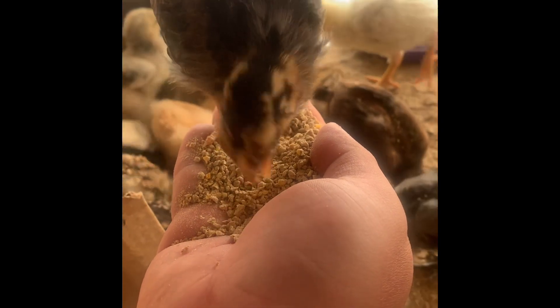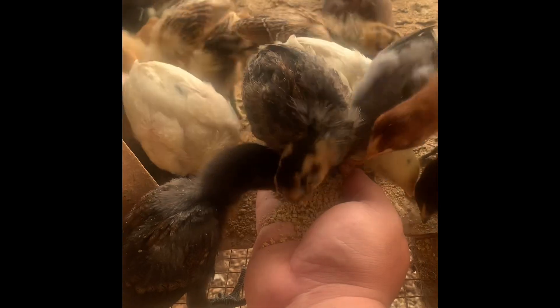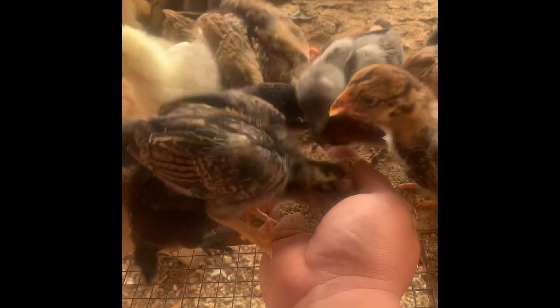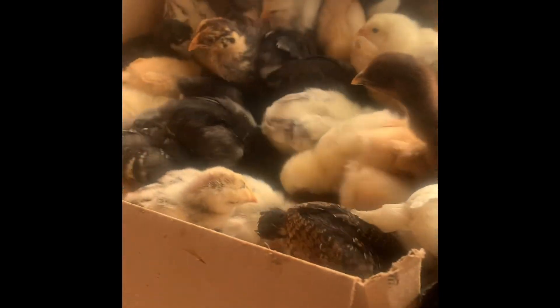That does happen when you incubate eggs, and this guy was from the hatchery, so it is a common thing. It doesn't happen often, but it can happen, so just keep an eye on that. But this guy is by far the most enthusiastic about eating from the hand, as you can see.